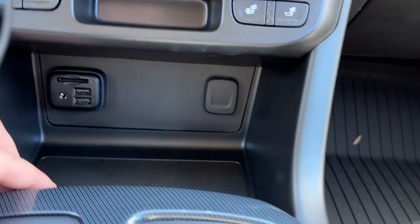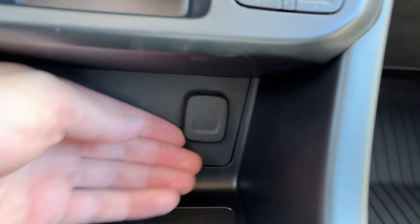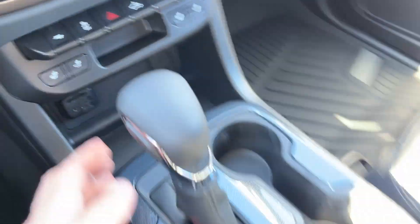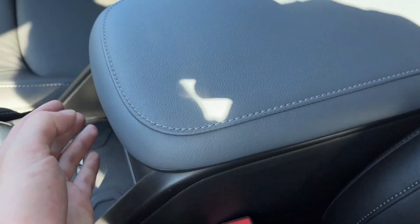There's storage space across the bottom. We have an SD slot, aux, and two USBs on the left-hand side. A 12-volt plug on the passenger side and some storage. The shifter is in the middle with a leather finish. Two cup holders with some storage, and a wireless charging pad. The center console is in a black finish, and inside we have some deep storage.